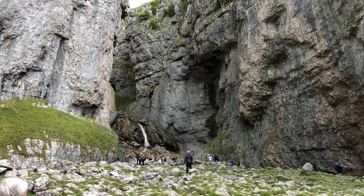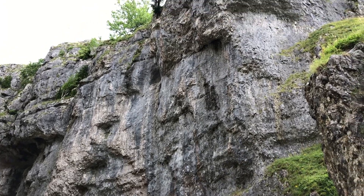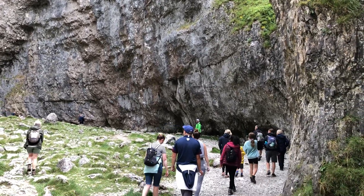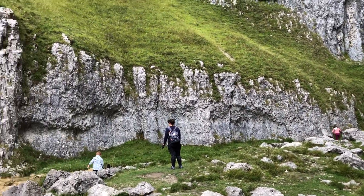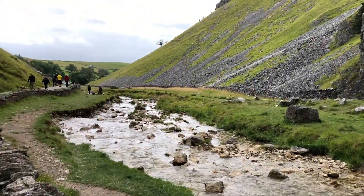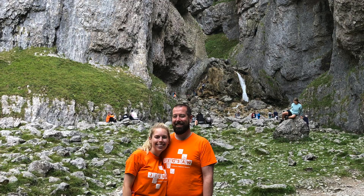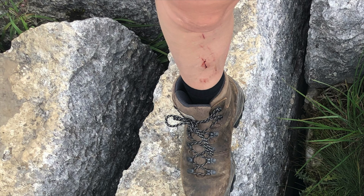This is Gordale Scar — it's a limestone gorge and it is so incredibly impressive. For any of you who love watching The Witcher, there was a scene filmed here where a giant creepy crawly is chasing Princess Cirilla. We had an amazing bunch of friends supporting us on this leg of the walk, but the next leg involves scrambling up beside the waterfall to get to the top of the gorge and onto the moors. We sat in the gorge for quite a while watching other people do it because, to be honest, it looked absolutely terrifying — and I scraped my leg pretty badly.